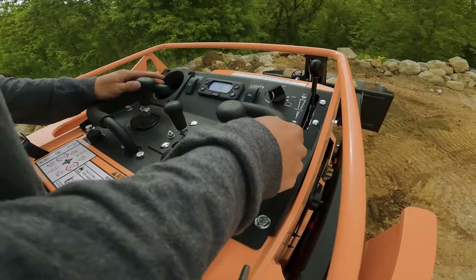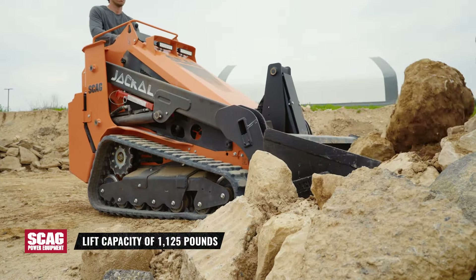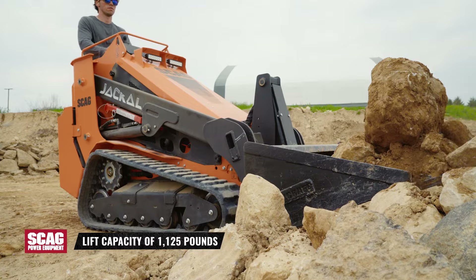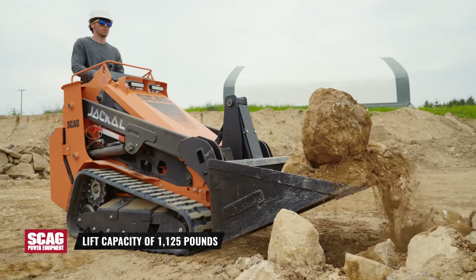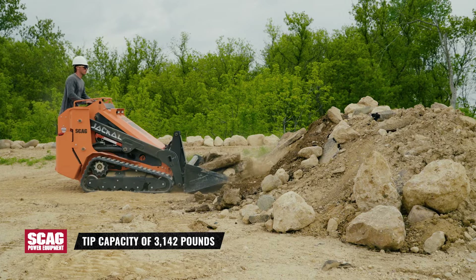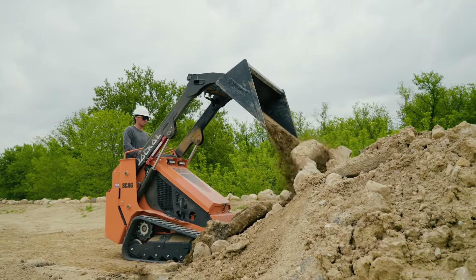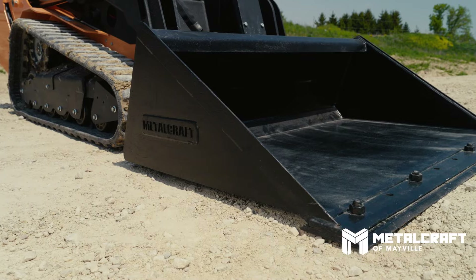The hydraulic pilot-controlled drive joystick ensures smooth and easy operation. The Jackal boasts a lift capacity of 1,125 pounds, a tip capacity of 3,142 pounds, and high hinge pin height for convenient dumping access.